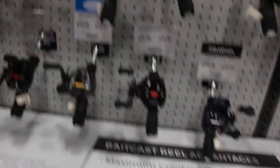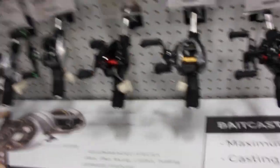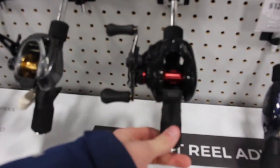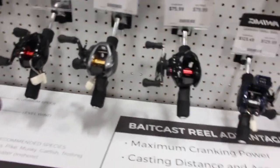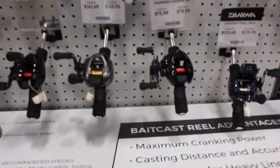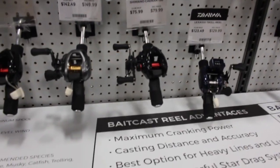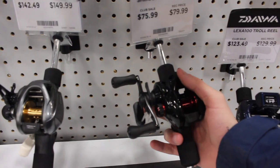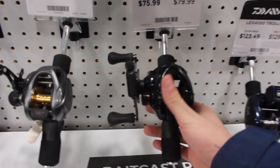Now I gotta find a reel. Next thing I'm looking at is a reel. I'm trying to decide if I want this Sitica or if I want this Cannon by Shimano. I've wanted a Shimano reel for a while — they're pretty dope. Just look at them, they're sick. I think I'm gonna get the Cannon.